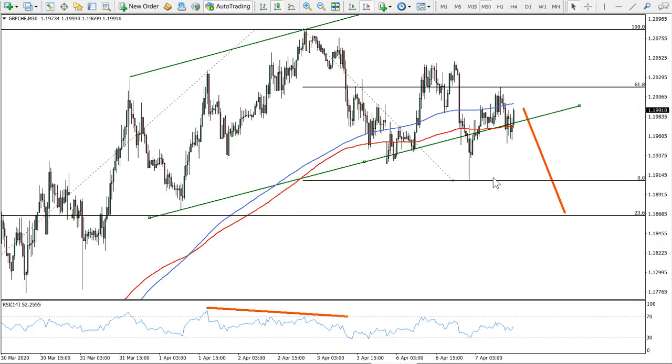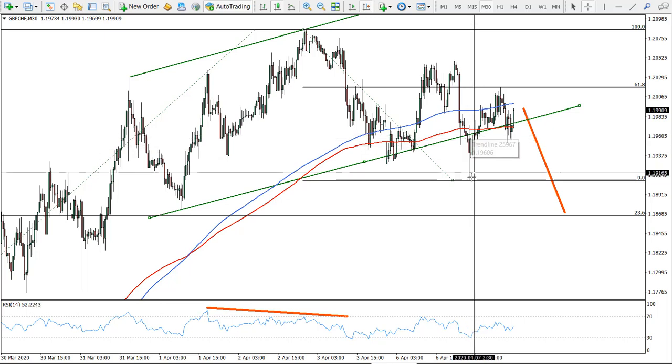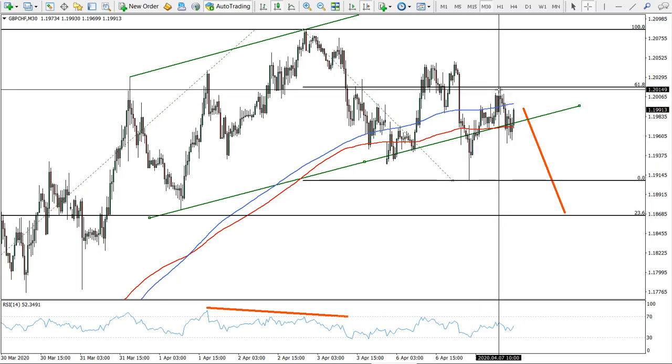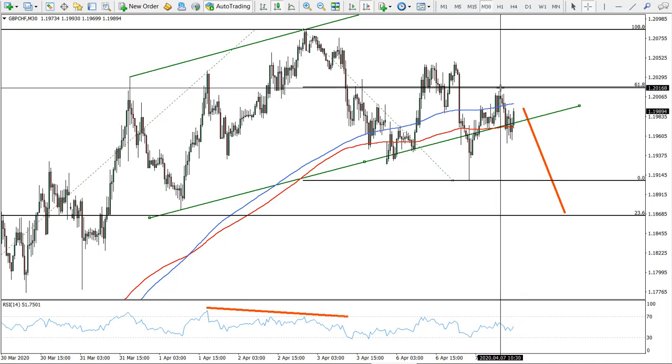On the 30-minute chart we have a bearish divergence. Here you can see the channel, after which the channel was broken once and was broken twice. Now on the most recent correction, the price retraced to the 61.8 Fibonacci — a clean bounce. This is very important: we had a clean bounce and now this should play a key resistance for the pound Swiss franc.